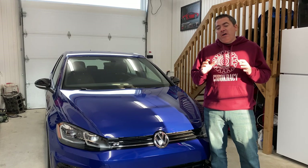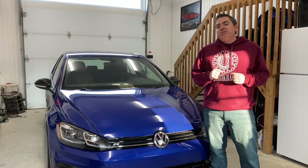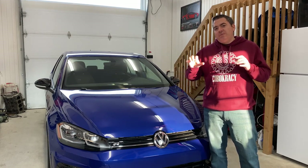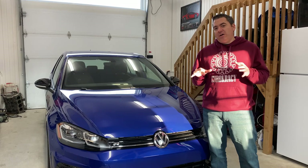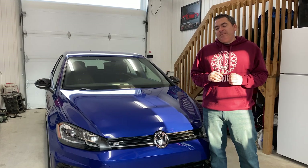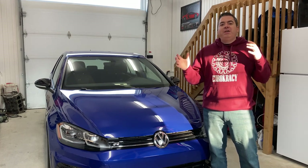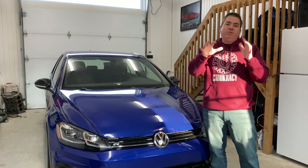So I started looking around maybe two, three months ago and started looking at used Mark 7 and a half Golf R's as well as Audi S3s, which is basically the same car with a different outer skin and different interior. I was looking for a used one with around 30,000 to 40,000 kilometers — about 25,000 miles — so fairly new.